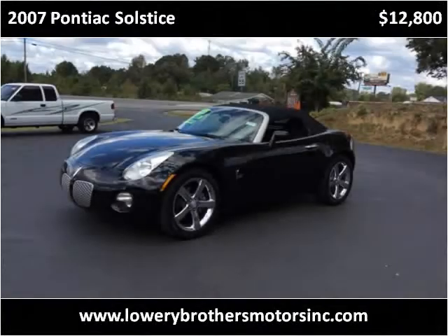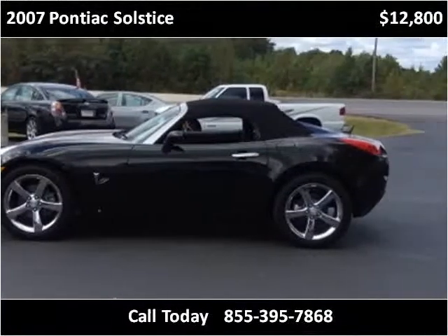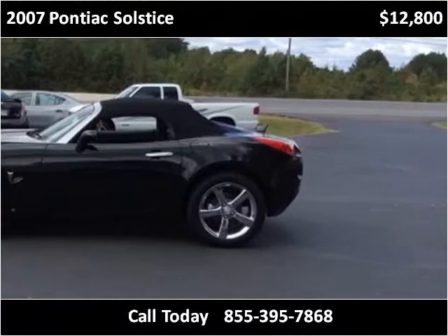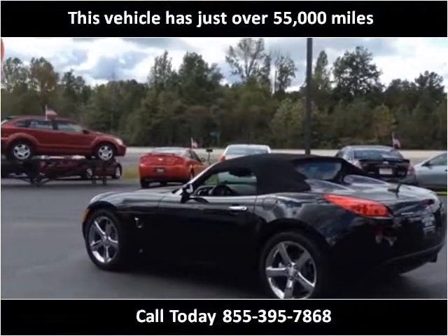This 2007 Pontiac Solstice is available from Lowry Brothers Motors. This vehicle has just over 55,000 miles.